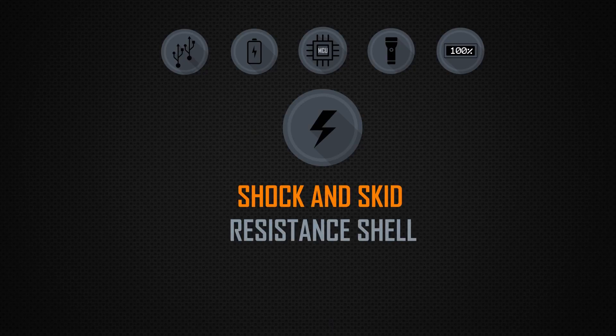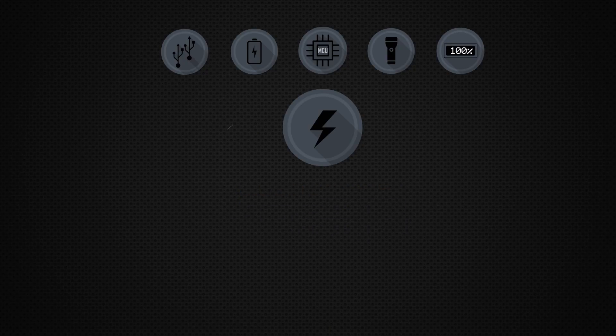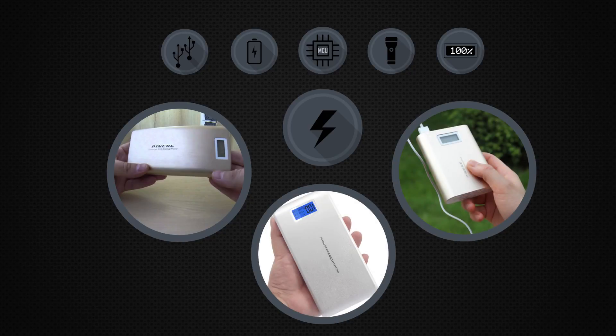Shock and Skid Resistance Shell — a feature that prevents the powerbank from slipping or falling from your hands.